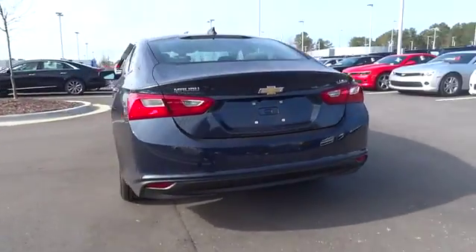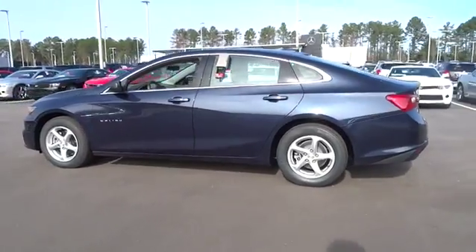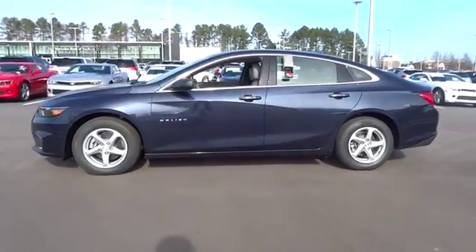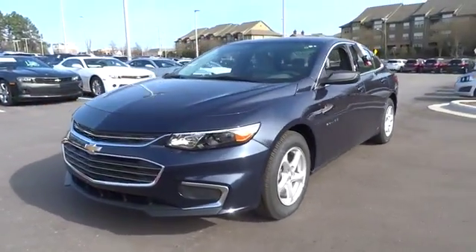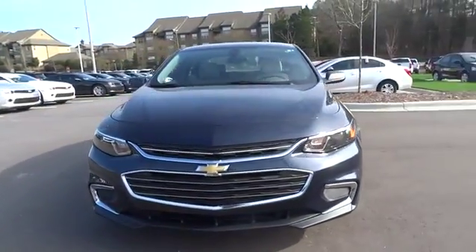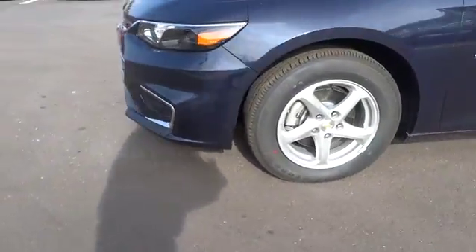Keyless entry, backup camera, driver airbag, adjustable steering wheel, cruise control, keyless start, four-wheel ABS, four-wheel disc brakes, aluminum wheels, front floor mats, rear defrost, FWD, AM-FM stereo radio, auto-off headlights.